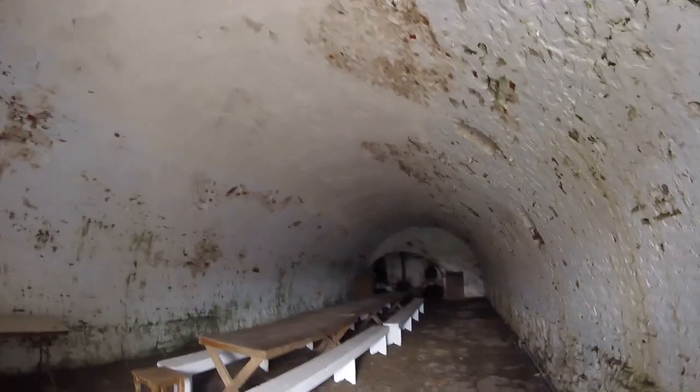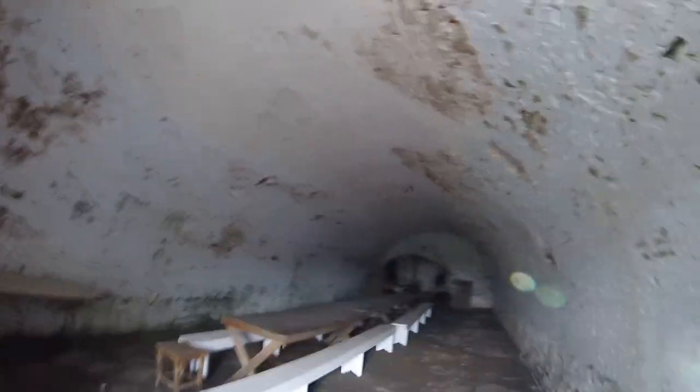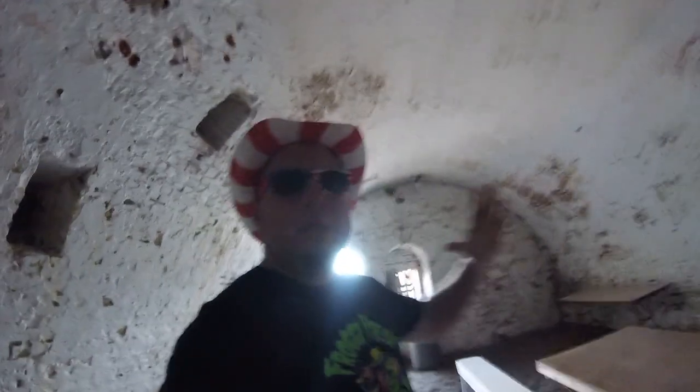Oh my god! Is that a bat? Is that a bird? We're all dead. He's going to kill us. I guess this doesn't really matter. So this here was like the mess hall.